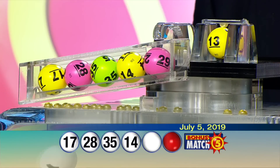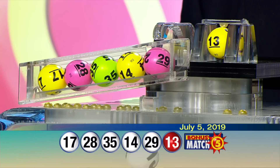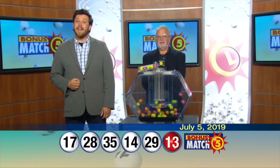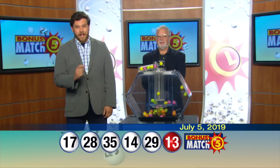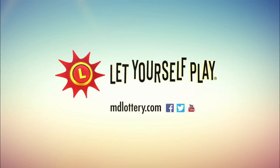Winning numbers: 17, 28, 35, 14, 29, and bonus ball 13. Visit mdlottery.com for details on claiming your lottery winnings. The Maryland Lottery, let yourself play. See you next time. Bye!